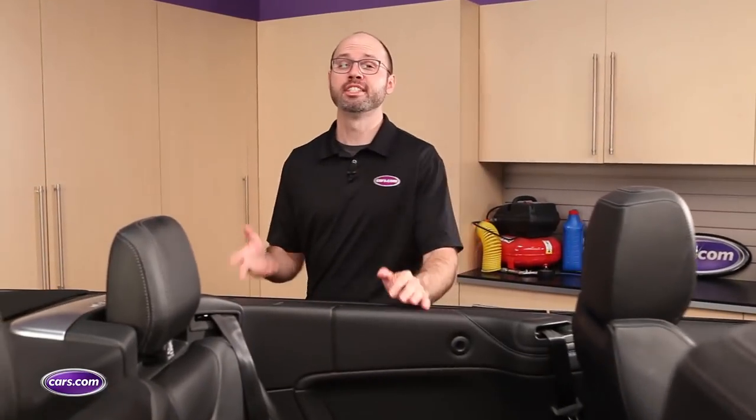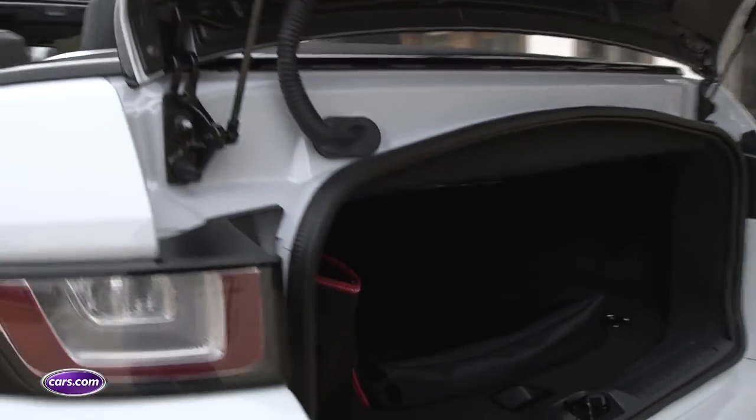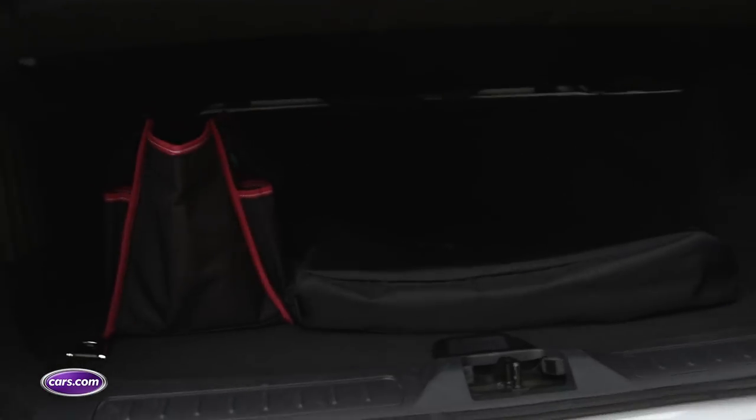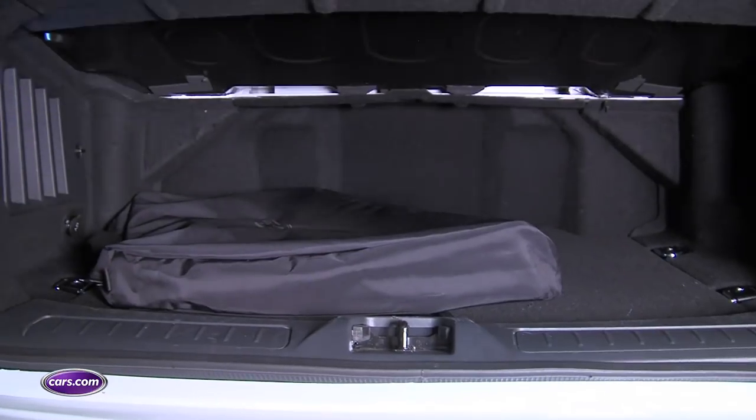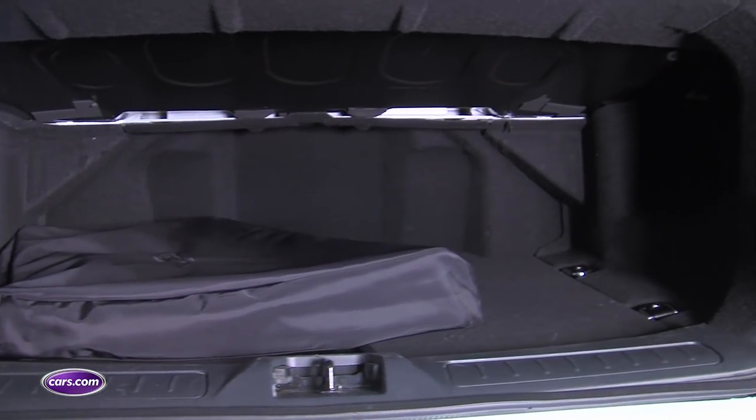The soft top stows neatly behind the rear seats, and unlike some convertible tops, it doesn't take up any cargo space when it's down. To get to that cargo area, you lift this small windowless hatch right here, and it measures 8.8 cubic feet — big enough for a couple of duffel bags.